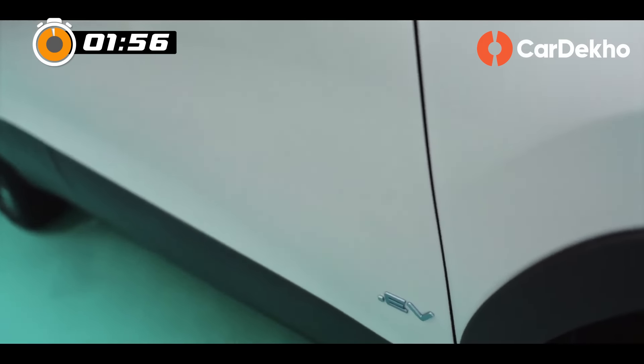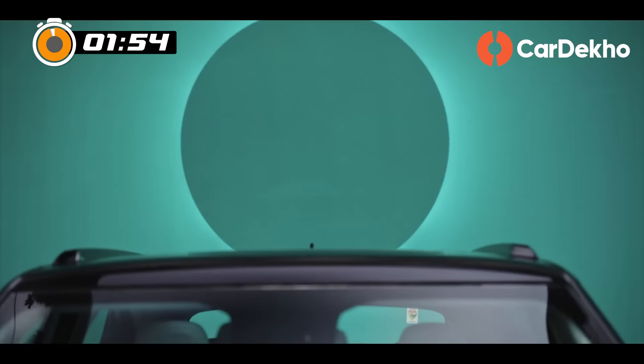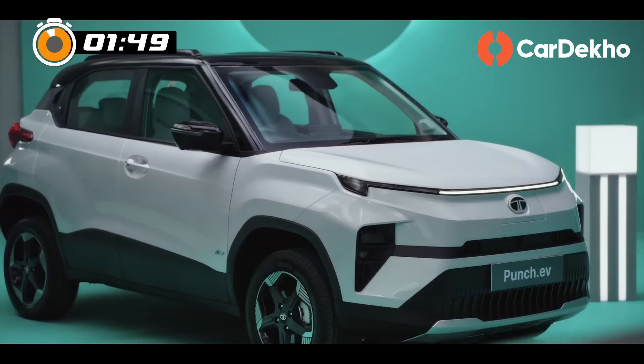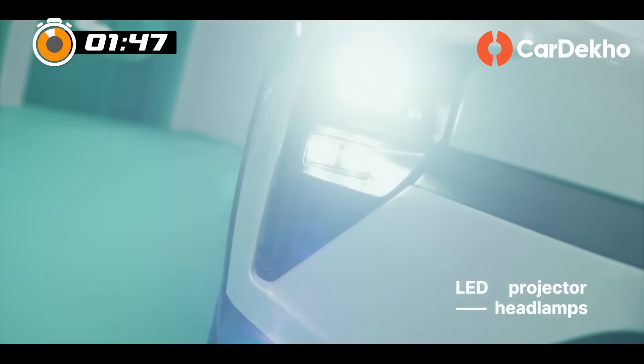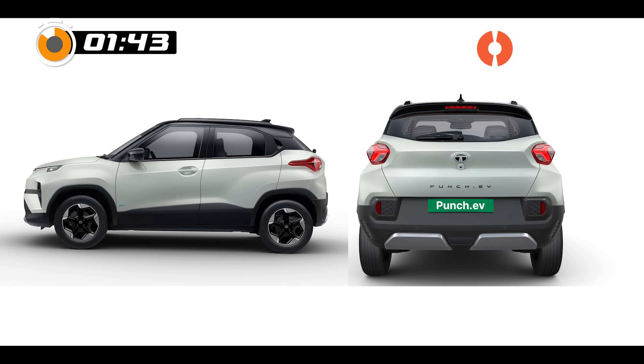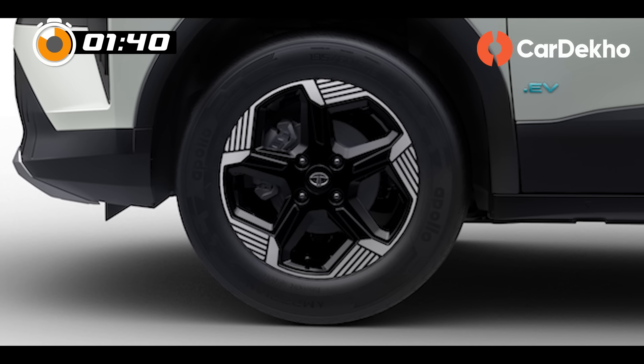Tata has given a modern look clearly inspired by the Nexon EV. Connected LED DRLs with welcome and goodbye animation, dynamic turn indicators, split LED headlights and fog lamps — all give Nexon EV vibes. The side and rear design is not much different, featuring only an EV badge and new alloy wheels.